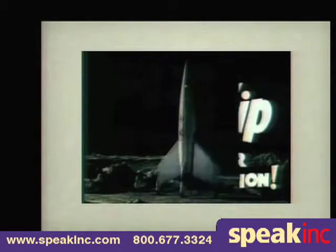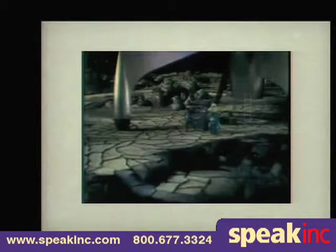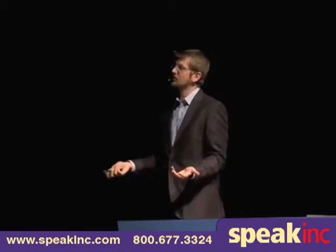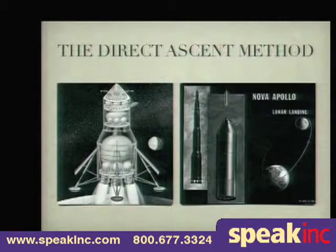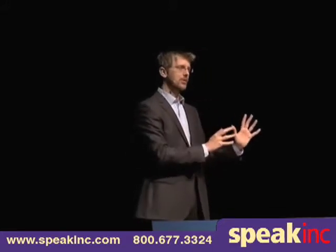Ask your five-year-old how we would go to the moon. They would say: 'I would build a giant rocket, I would land it on the moon, and then I would fly it back home.' It's not terribly surprising that that was the first design for Apollo — the direct ascent method — and it stuck around for some time.